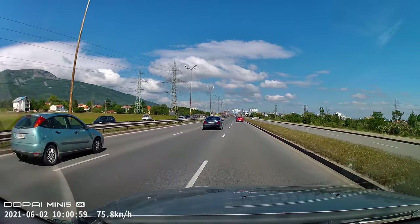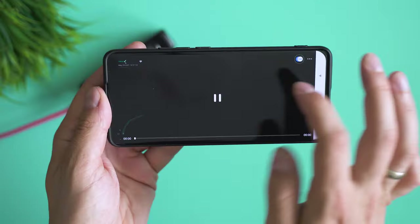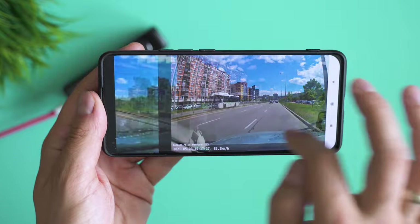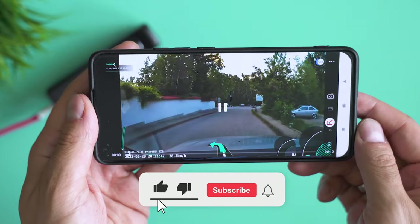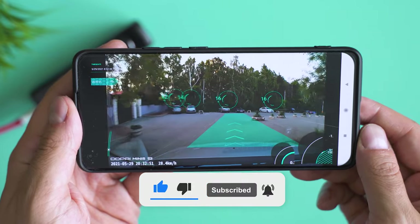I kindly ask you to support the channel in any way you can, because it's now more important to me than ever. Show me that you appreciate the hard work we do here, and thank you so much for stopping by to watch this review. My name is Michael, it's been such a pleasure to meet you today — hope to see you becoming a subscriber and wish you a fantastic day! Bye!